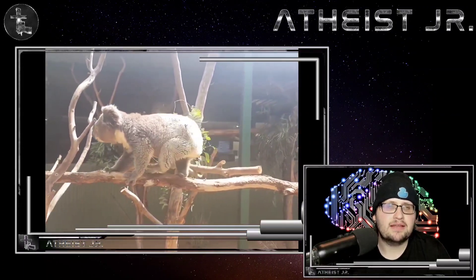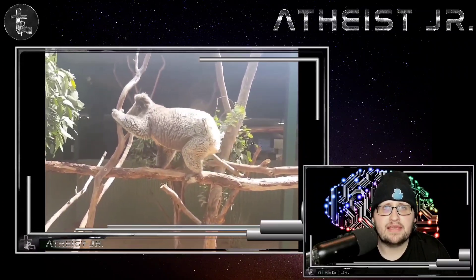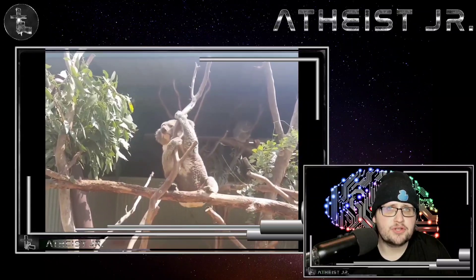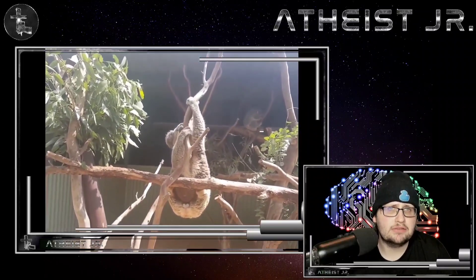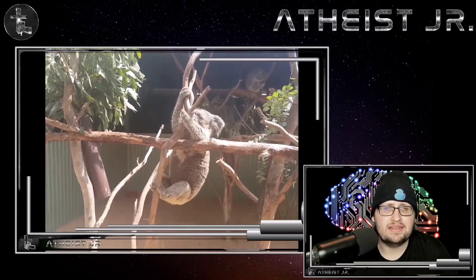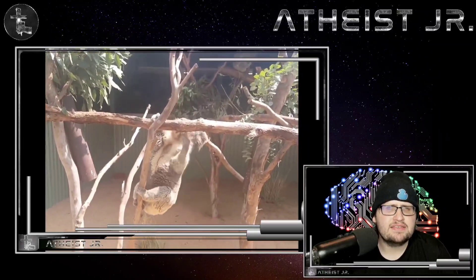The final animal on my list is the koala, probably the dumbest animal in the animal kingdom. It eats eucalyptus leaves, which are not only toxic, they are extremely low in nutrition — like the vegetation that the three-toed sloth eats.